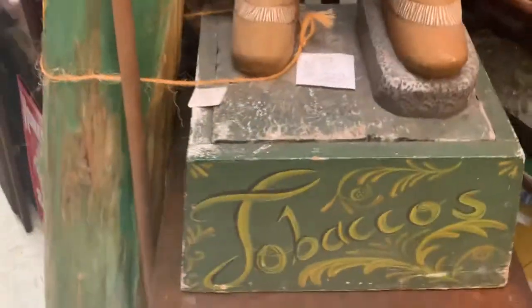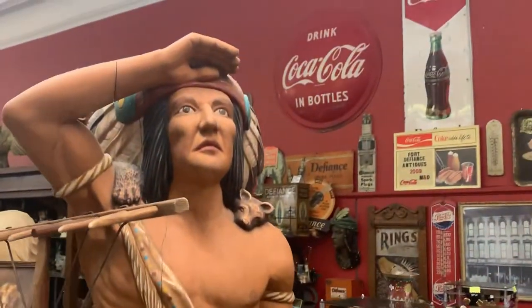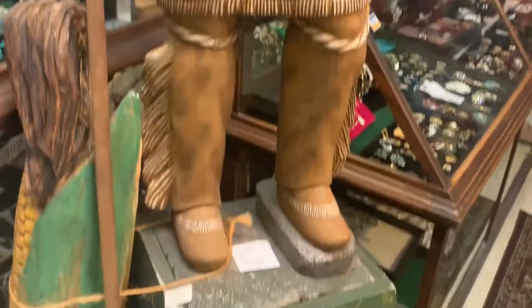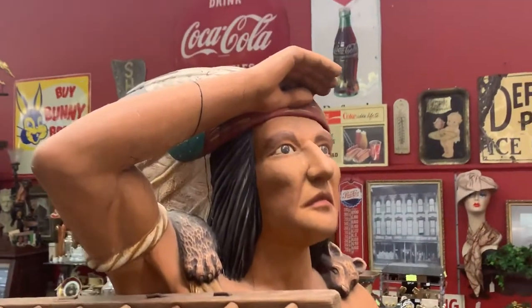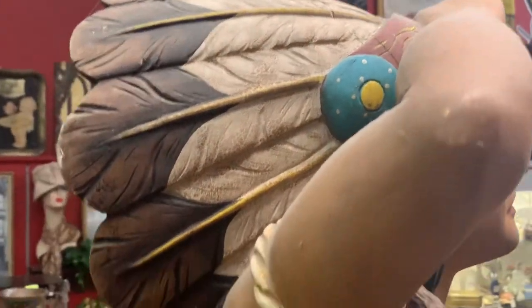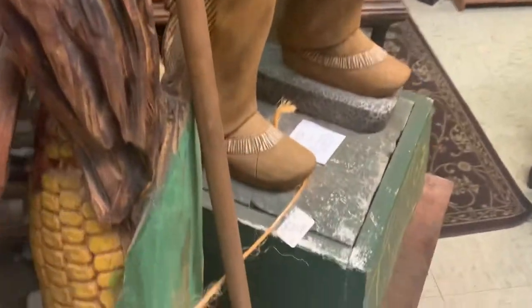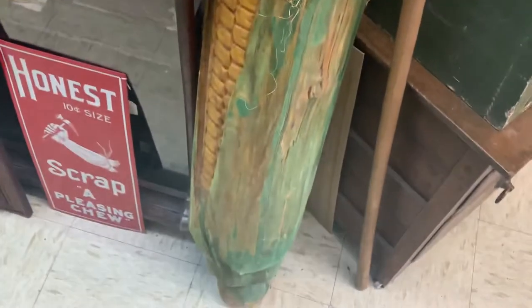One of the coolest items in this store — they have this wooden Indian here, a cigar store Indian. The owner was telling me that he is looking out for buffalo. And if you look at the headdress, it's a pretty cool, nicely carved headdress. So there's the cigar store Indian, and then here is a wooden corncob.